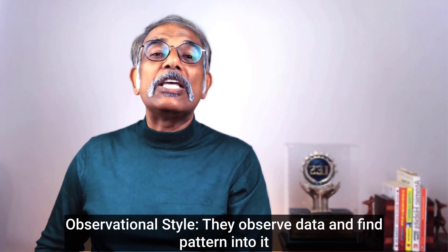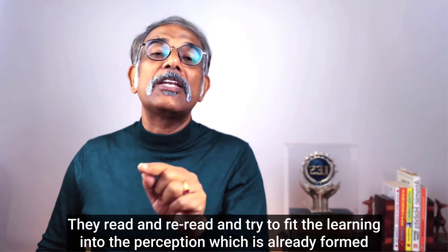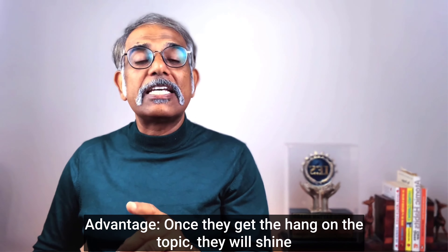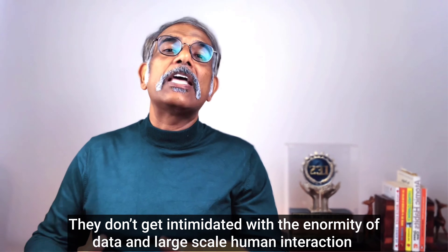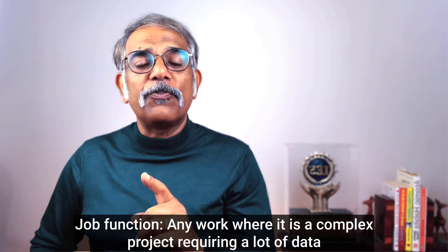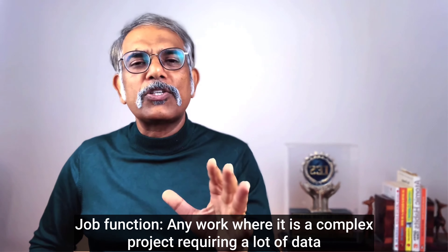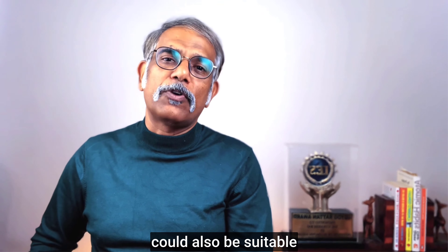Fourth style: Observational. They observe data and find patterns in it; they observe people and learn from their successes and mistakes. They form perceptions and go by their gut. They read and reread, trying to fit their learning into already-formed perceptions — all of which takes time. Advantage: once they get a hang of the topic, they shine and become the most sought-after people. They are not intimidated by large amounts of data or large-scale human interaction. Disadvantage: they might miss fine points due to abstraction and may be biased in data selection. Job functions: complex projects requiring a lot of data and human interaction, as well as program management and quality roles.